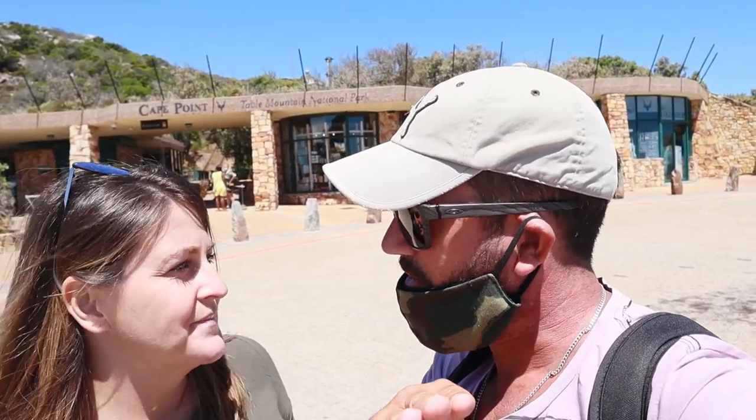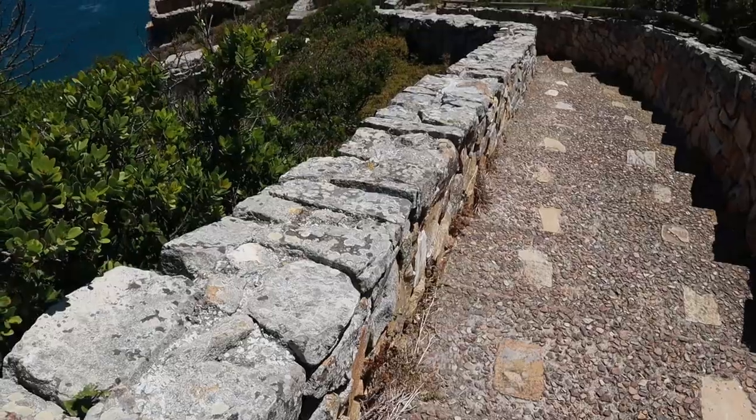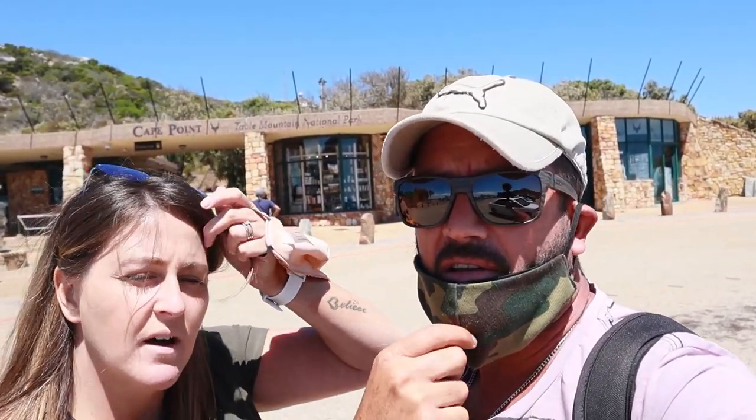We've got two options to get to the point. One is the funicular — called the Flying Dutchman — which is like a little train that takes you up the hill, or you can walk it. It looks like the Great Wall of China up there. Guess which one we're gonna do — we ain't walking! It's 85 rand a person there and back, and 85 rand to get into the National Park if you're a South African citizen. If you're not, the price will vary.